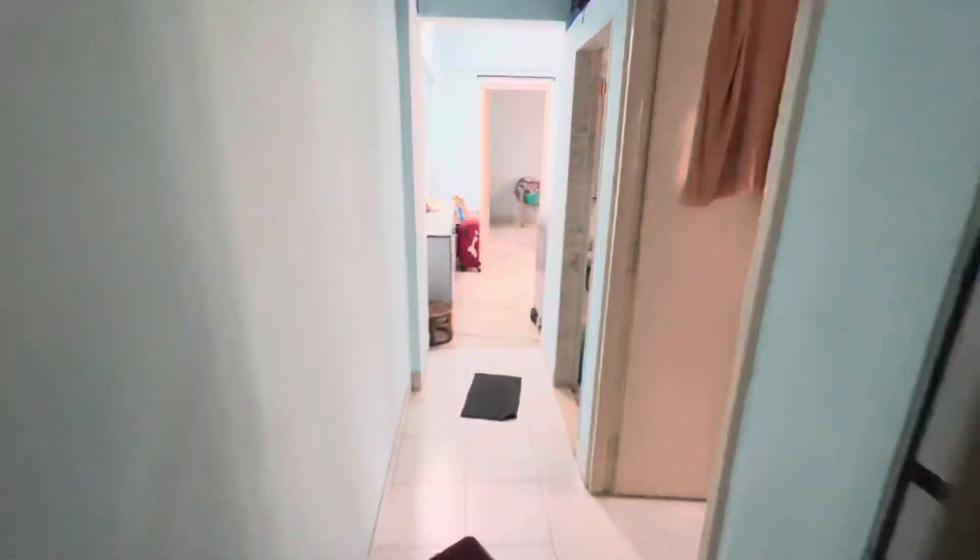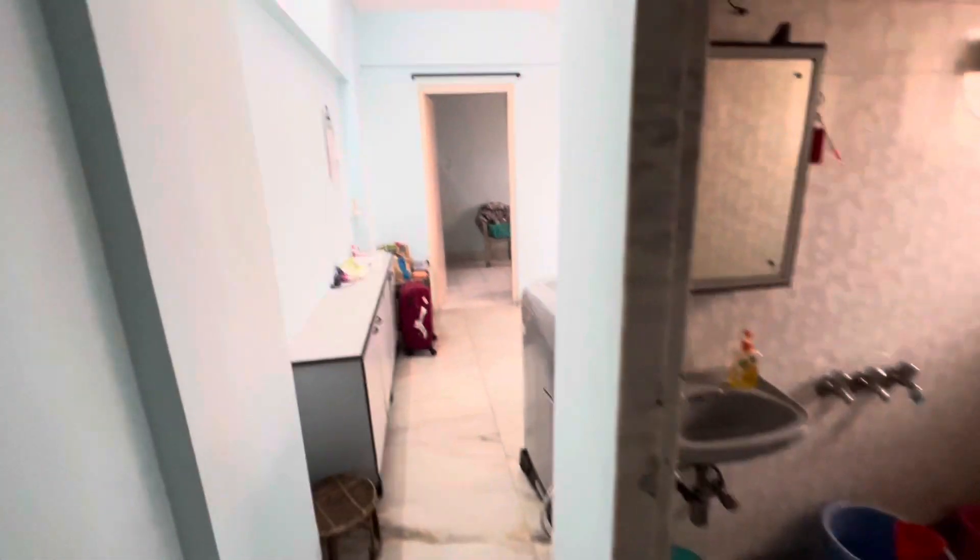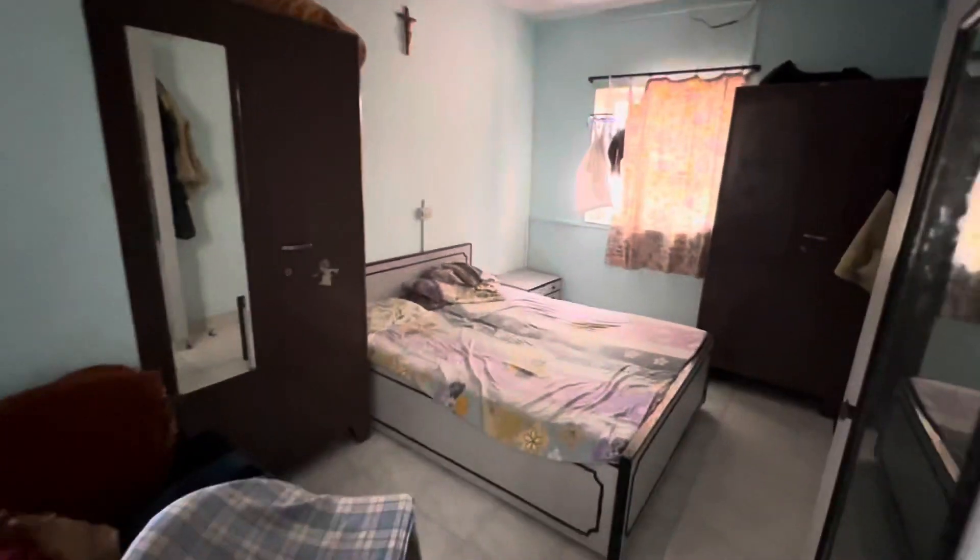This is your 1BHK flat which is in Santa Cruz East. This is a semi-furnished apartment, a proper 1BHK flat. Towards your right hand side you can see a bedroom. The bedroom size is quite big, it will be around 10 by 16.